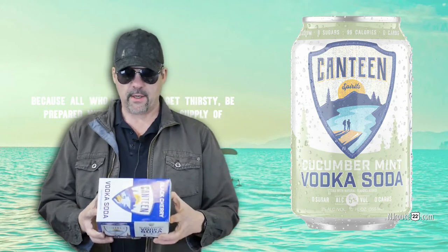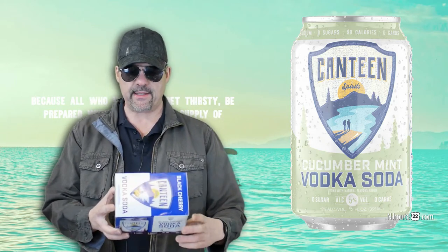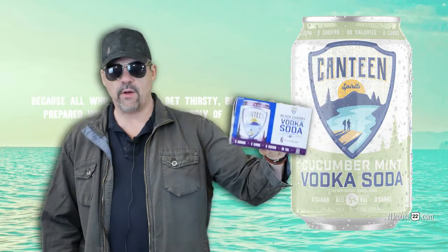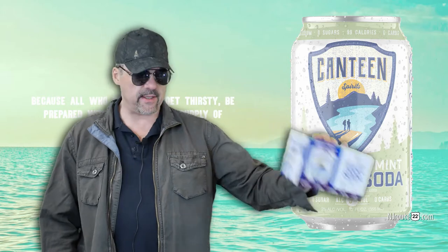Today we're going to talk about the Canteen Spirits Vodka Soda product. There's one thing going for it, and it's zero sugar and zero carbs.